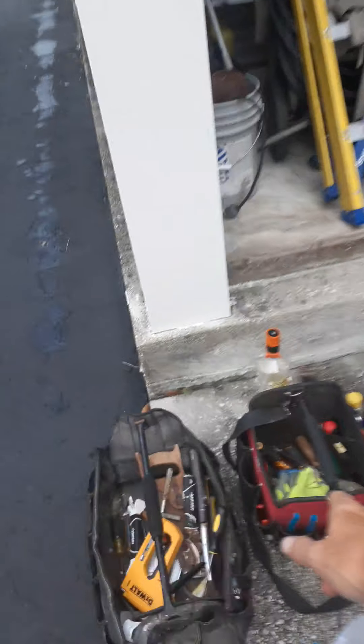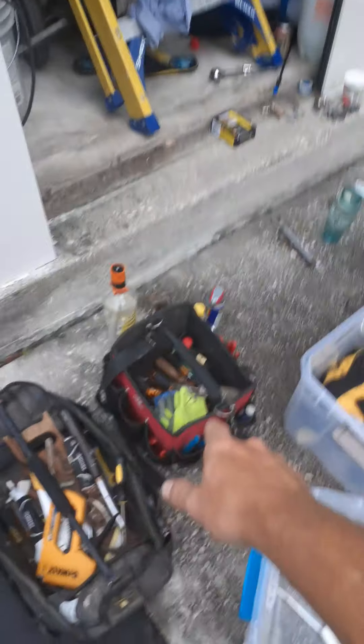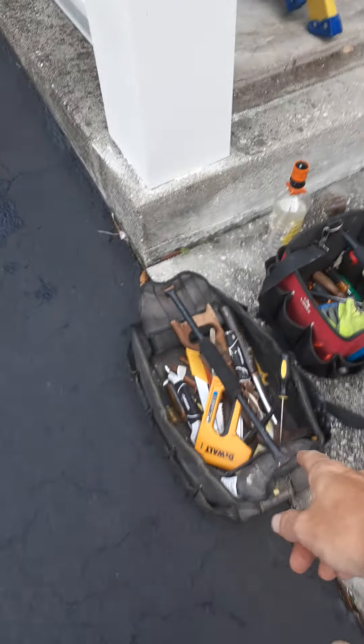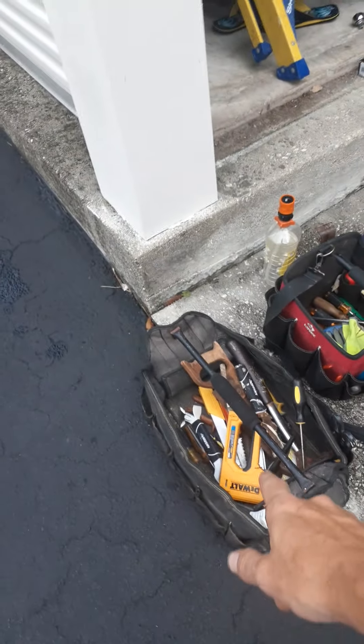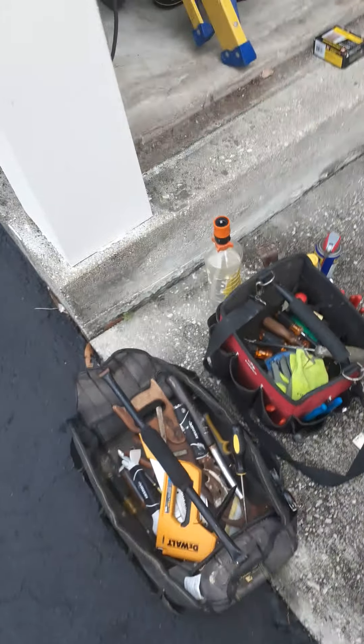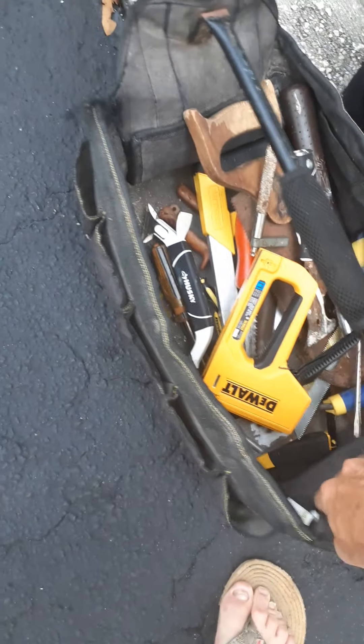Someone gave me a bunch of tools in one of these Husky cases, which is pretty cool — pretty awesome. The way it's organized, it's stiff, and it has a good handle. This one's pretty good too, although it looks like over time through lots of use it got a little floppy. We're going to see if we can put something on the sides and stiffen that up.